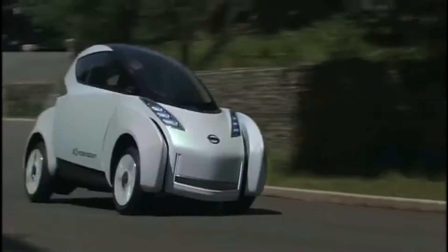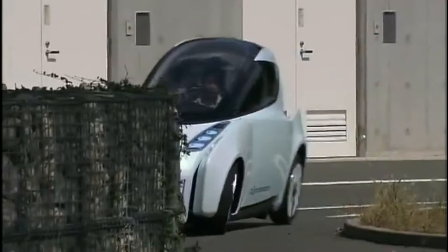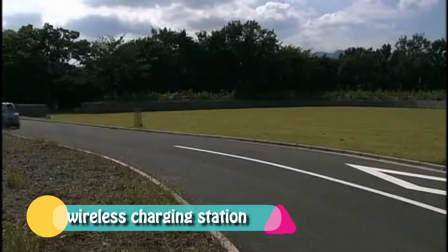Power comes from two electric motors connected to a lithium-ion battery mounted underneath the floor. The Landgrider features a non-contact charging system that enables wireless recharging.